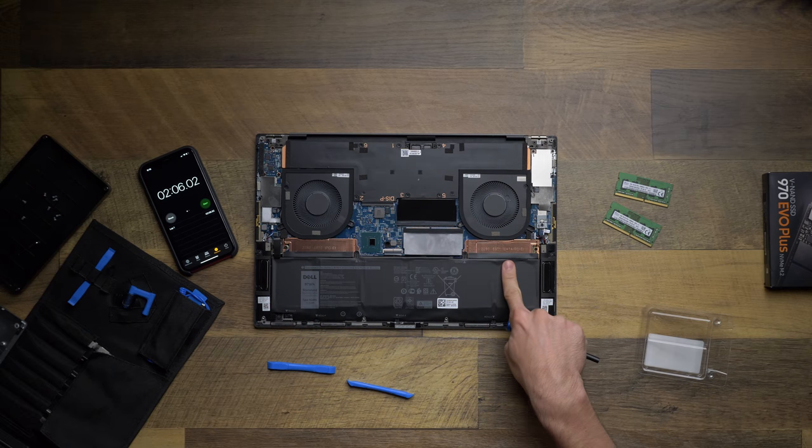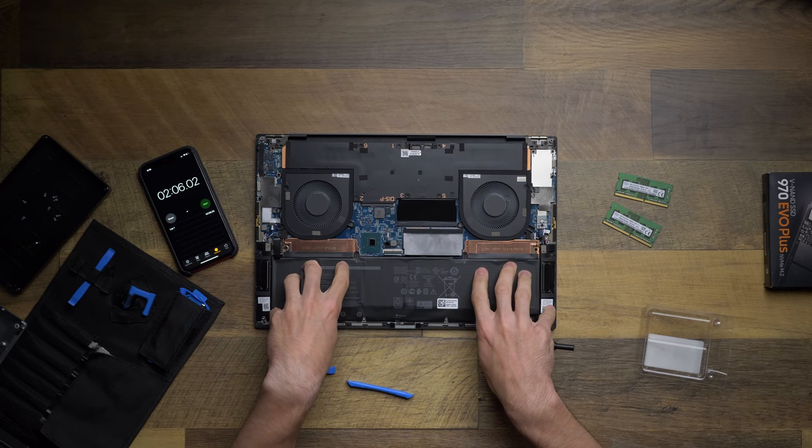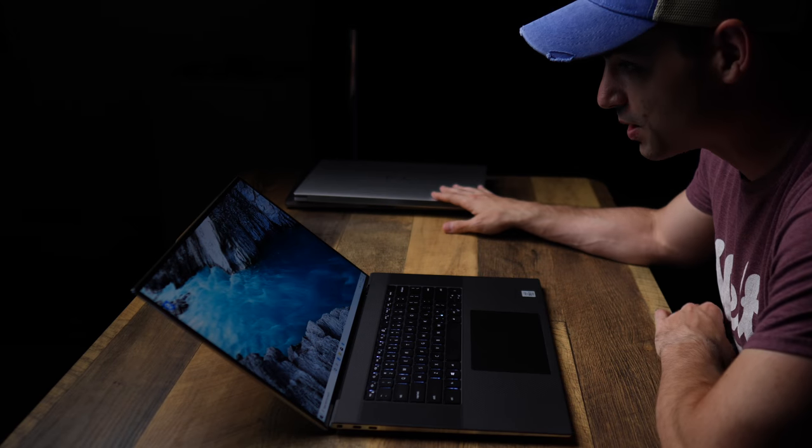So would I recommend the Dell XPS 17? Absolutely yes — so long as you buy it from a place that will let you return it if you have a problem with the trackpad. This computer is powerful, sleek, not unwieldy, and works well both as a laptop and as a desktop replacement. I'm very impressed. Now I've got a tough choice: deciding whether to fully replace my MacBook with this — but that's a thought for another video, maybe a Mac versus Windows comparison.